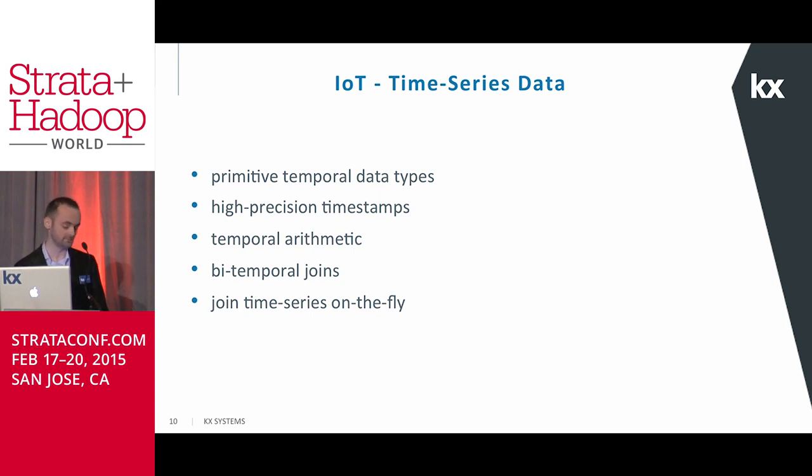Temporal arithmetic is also built directly into KDB+, something which many databases have forgotten or simply don't have the capability of doing — typically storing timestamps as character strings instead of actual numbers. Bitemporal joins are critical for applications such as matching quote and trade on stock data or measuring high-frequency harmonics on electronic transmission grids for more efficient power usage. KDB+ is one of the very few databases to support bitemporal and window joins, which can also be applied to data as it streams into a system even before it's tabulated.